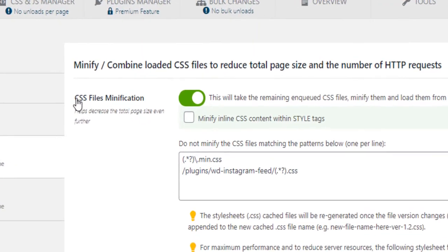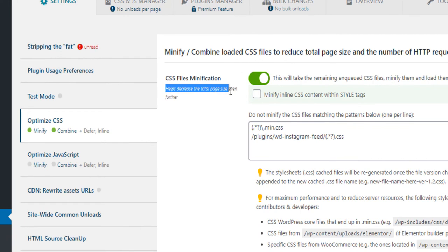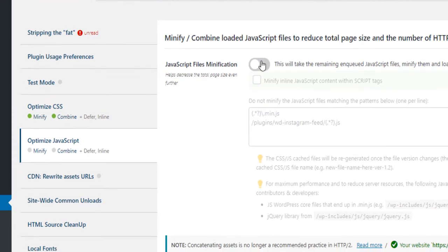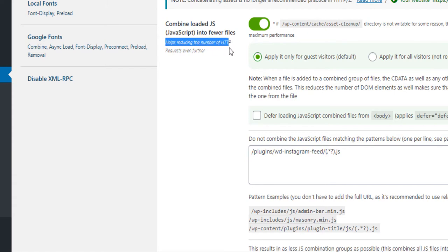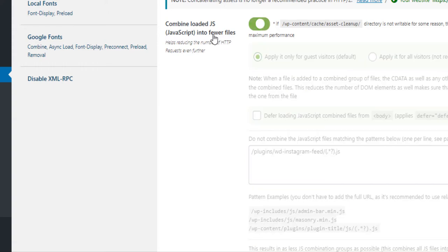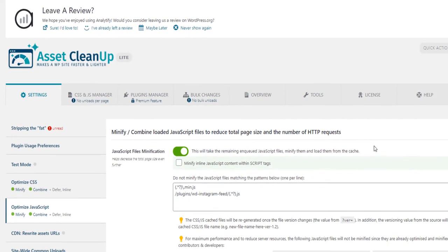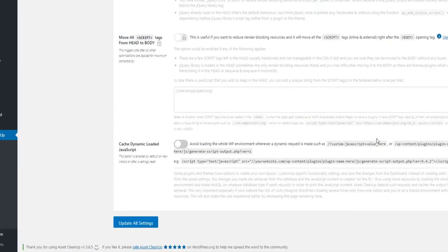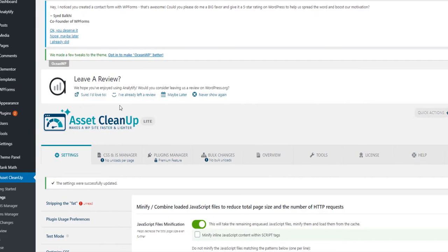The CSS file minification helps decrease the total page size — it's important for your page to be light in terms of size to be loaded faster. So you want to make sure you activate those two options. You also want to make sure you come to Optimize JavaScript and activate those two as well. It helps decrease the page size even further, and it helps reduce the number of JavaScript HTTP requests by combining them into fewer files. After you have done that, make sure you update all settings.